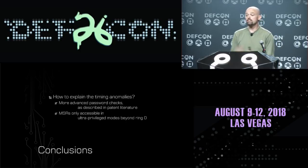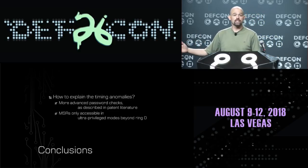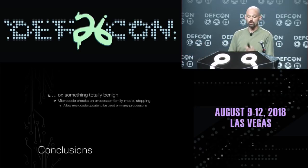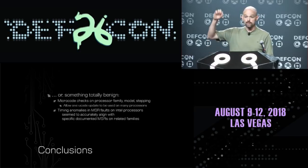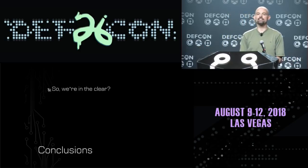I tried running my password-cracking approach on these and failed. I tried a lot of different things to crack 64-bit passwords and other types of side-channel attacks to detect more complex password mechanisms, but wasn't able to uncover any new passwords. We're still left with the glaring question: almost all these processors had weird timing anomalies, and we don't have any other way to see what the microcode is doing. Possible explanations include: more advanced password checks as described in the VIA patent, MSRs only accessible in ultra-privileged modes like system management mode, Intel patents on MSRs only accessible to authenticated code modules, or something benign like the microcode checking processor family/model/stepping to allow one microcode update across processor families.